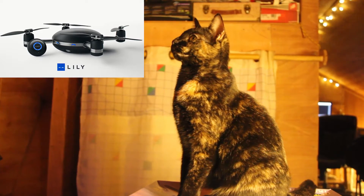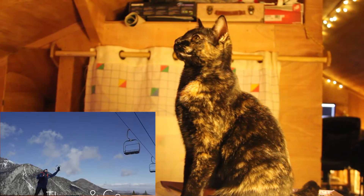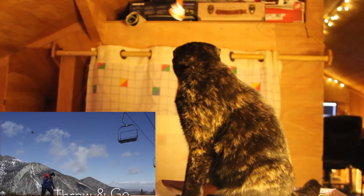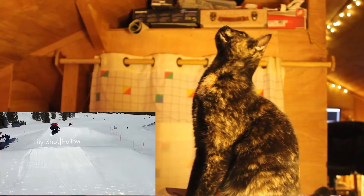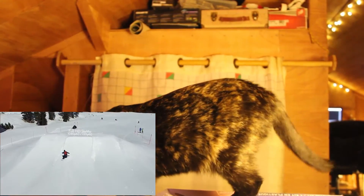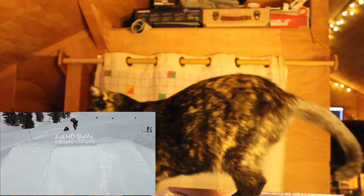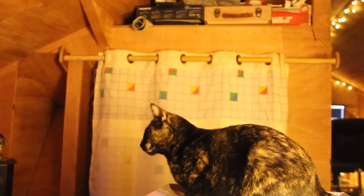Though technically a drone, or UAV, the lily is more accurately described as a flying camera. It requires no experience to fly and does everything automatically. This is helpful for a cat like me, since one thing cats don't do is fly, and I'd have no idea how to pilot something that does.